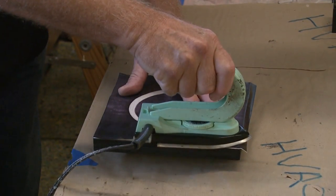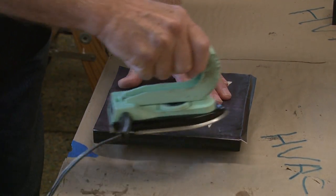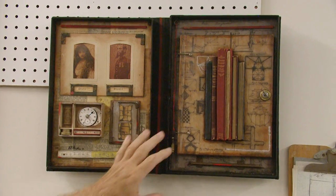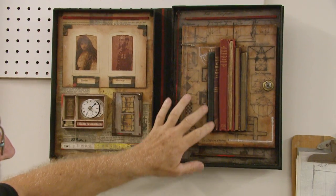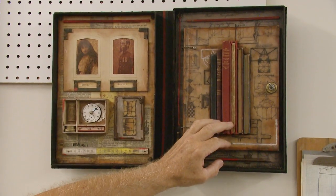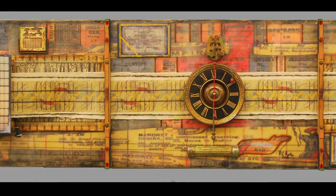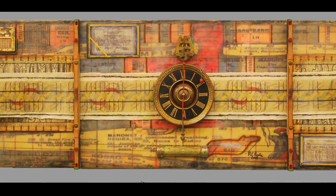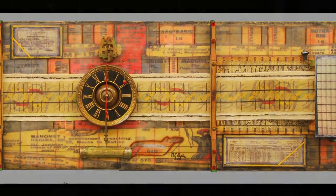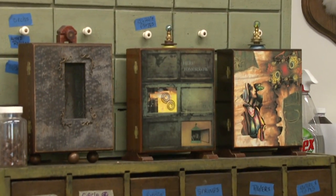I also do mixed media. Each piece I do pretty much tells a story, so the found objects I use complement the piece and help tell a story. I got into art through a lifelong love of building, woodworking, and tinkering. I also had a career as a scientist, and I just sort of got into this by an evolutionary process.